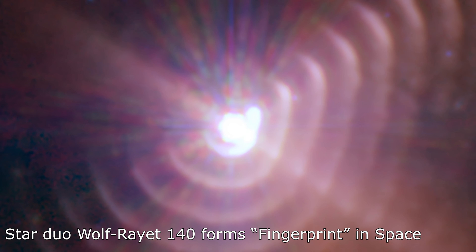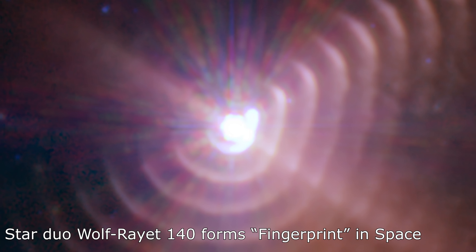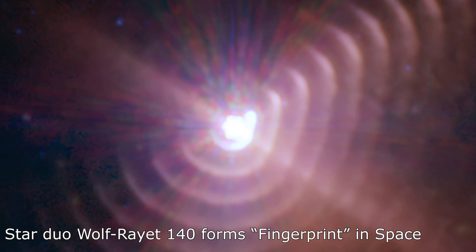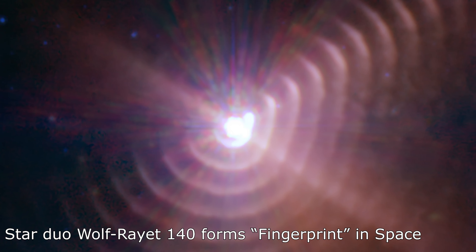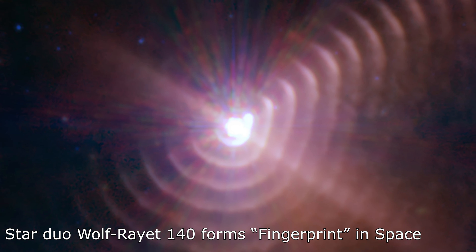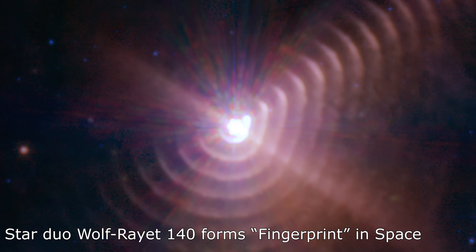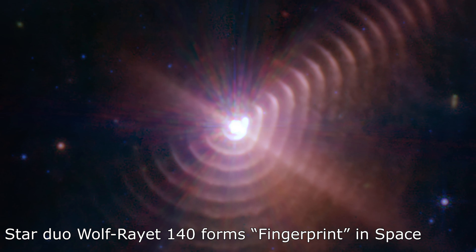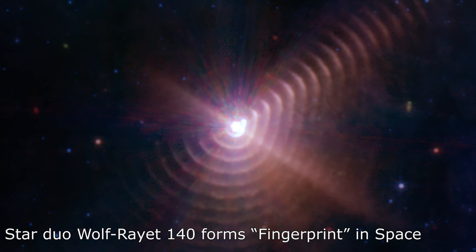The Webb Telescope has discovered something truly remarkable in deep space: it has captured a star duo called Wolf-Rayet 140, surrounded by not one, not two, but 17 concentric rings of dust forming a unique and striking fingerprint in space. Wolf-Rayet 140 is located more than 5,000 light years away from Earth, and the image offers unprecedented details never before observed. This discovery is an enormous advancement for astronomers, providing fresh perspectives and valuable information about the universe's mysteries.